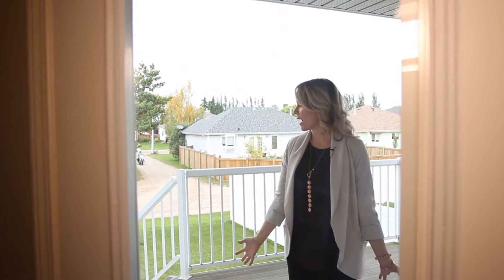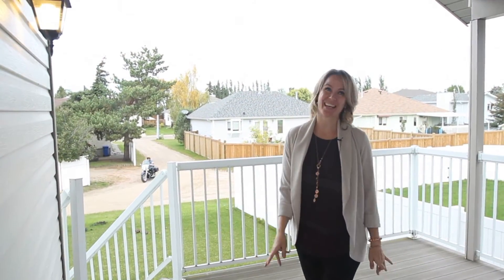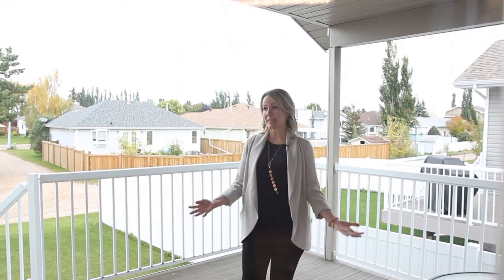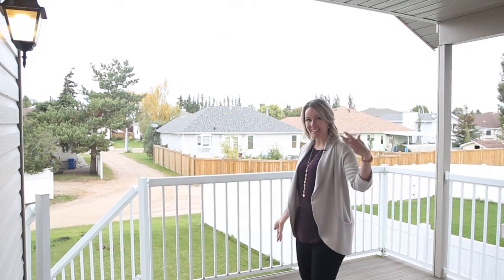That beautiful kitchen leads you out into this beautiful covered deck. Who doesn't love a covered deck? This is awesome — you can sit out here even if it's raining, snowing, or windy. You have a gorgeous view of the neighborhood and a huge yard.